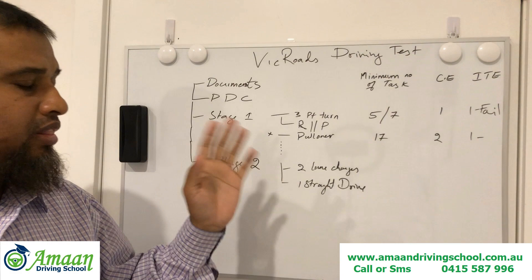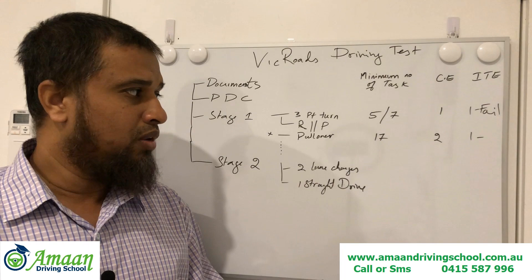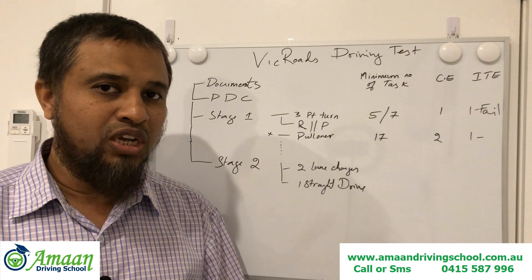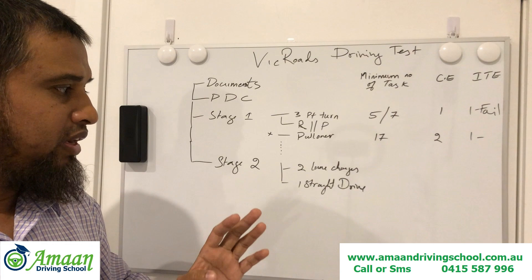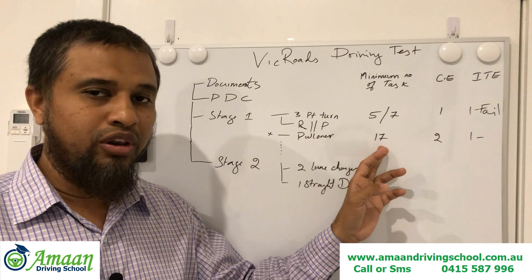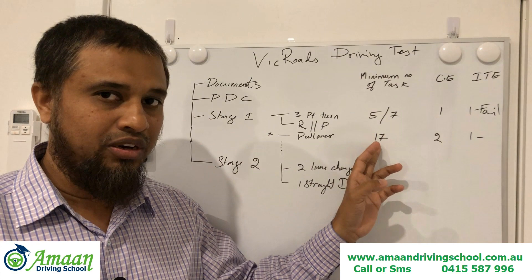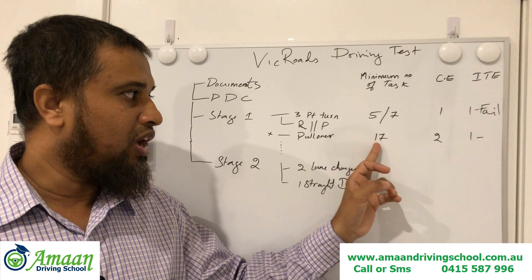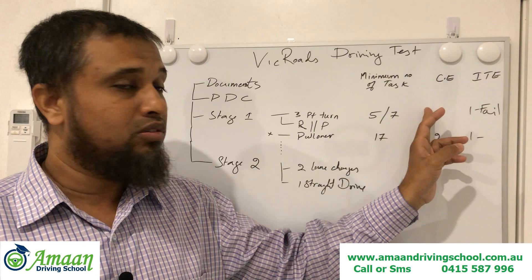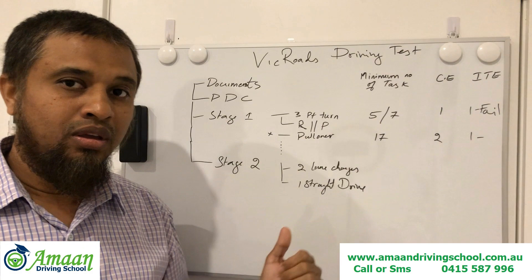If the learner passes Stage 1, the officer will say pull over to the curb, and after counting the score, if Stage 1 is passed, they proceed to Stage 2 — which is a bit busier and more challenging. Stage 2 requires a couple of lane changes and at least one straight drive. By the time Stage 2 is completed, the minimum total number of tasks is 17. In Stage 2, the learner is allowed two critical errors including those from Stage 1 — the third critical error will result in failure.